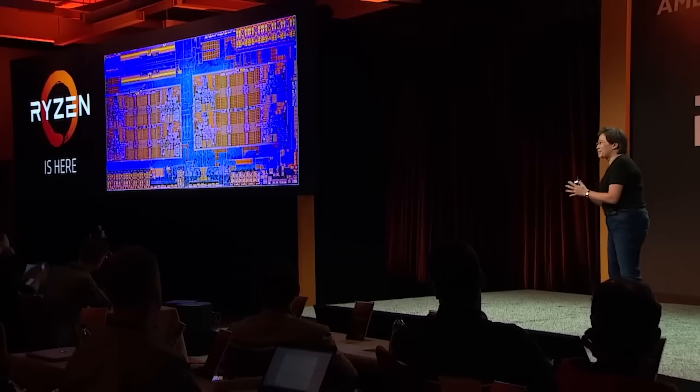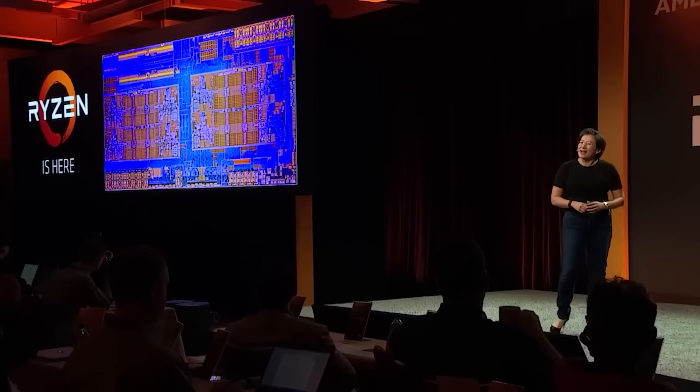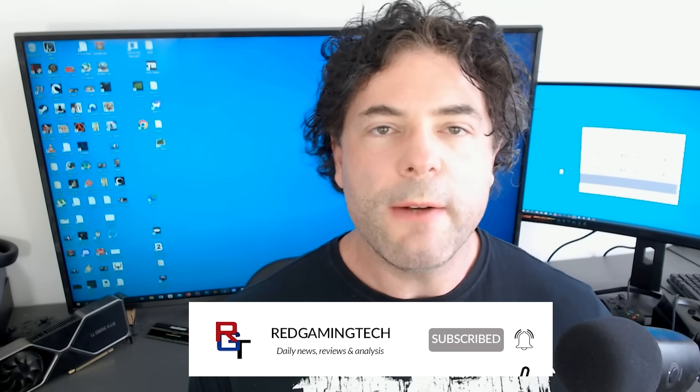Ladies and gentlemen, since the first generation of Ryzen processors debuted, it seemed AMD have just outdone itself with every subsequent architecture. Zen itself has evolved heavily over its numerous iterations, and with Zen 4 they focused on clock frequency.